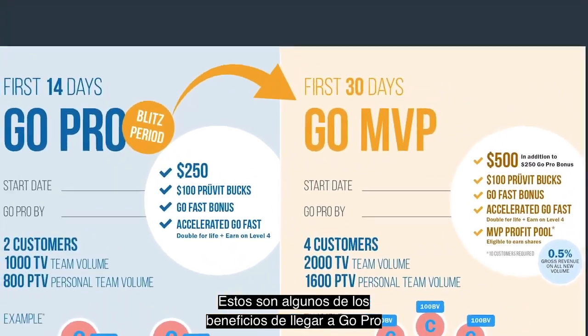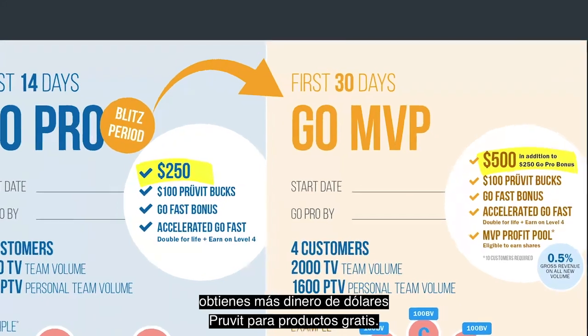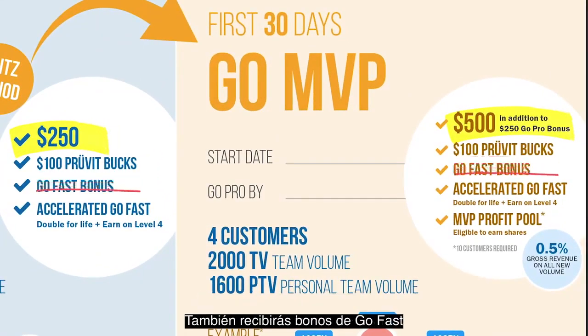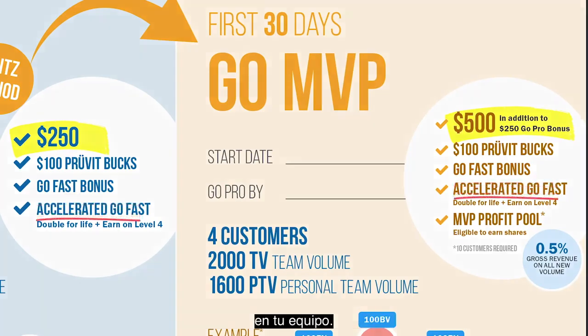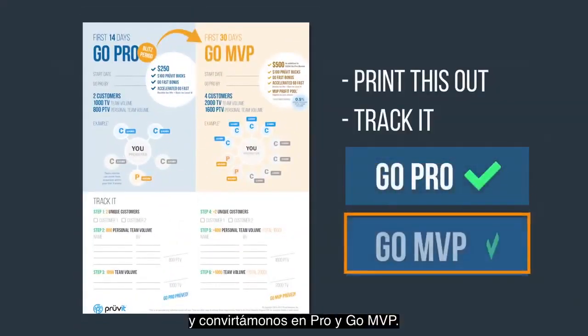Here are a couple of the benefits for hitting Go Pro and Go MVP — pretty exciting stuff. You'll get a $250 bonus for Go Pro and an extra $500 for MVP, plus extra Prove-It bucks for free product. You'll also get GoFast bonuses as you enroll promoting provers, and you can actually increase those GoFast bonuses on your team. Print this out, track it, and let's go Pro and go MVP.